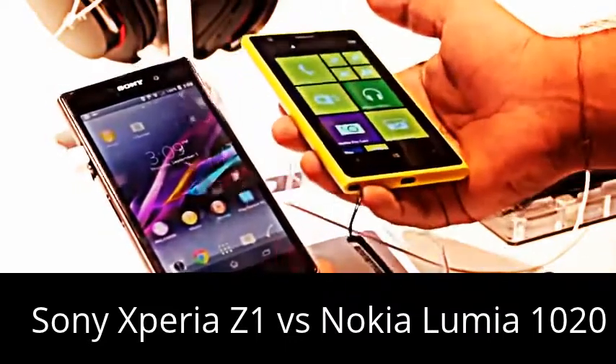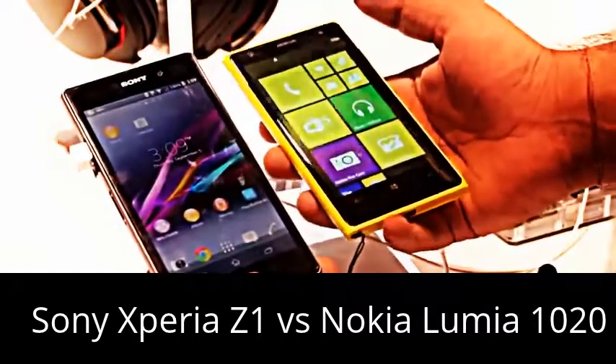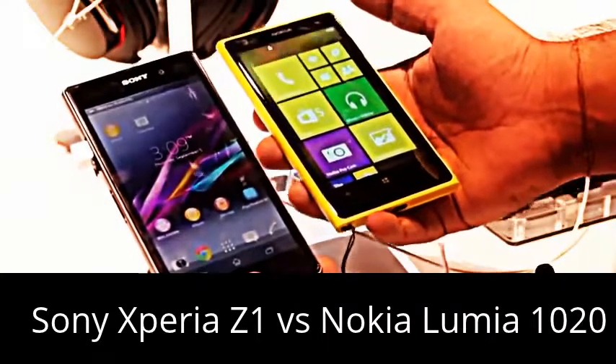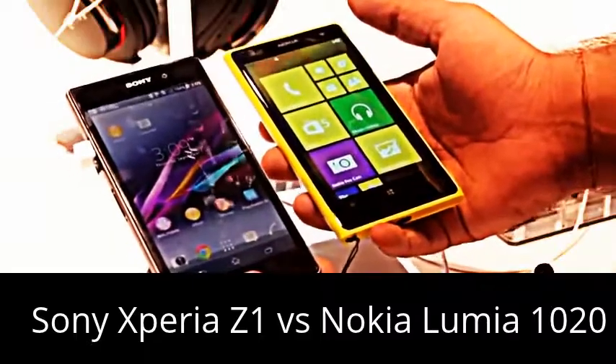The Nokia Lumia 1020 has 32 GB of storage, but there is no micro SD card slot. It also only has a 2,200 mAh battery, whereas the Sony Xperia Z1 has almost a 3,000 mAh battery.